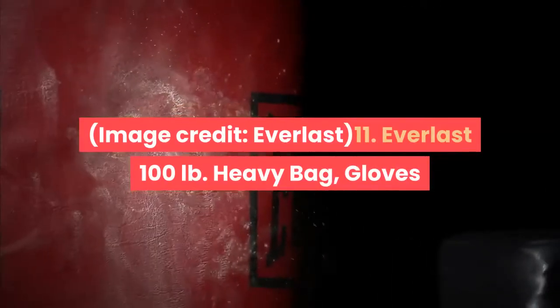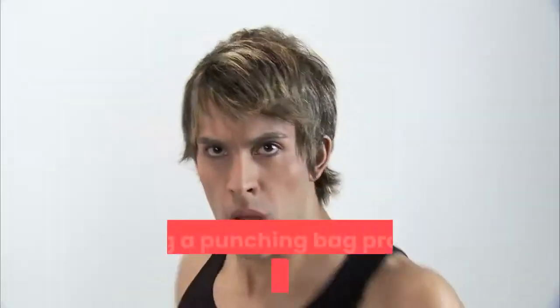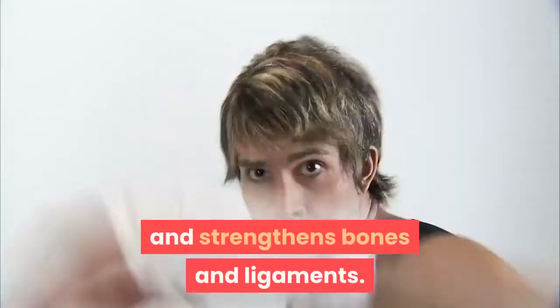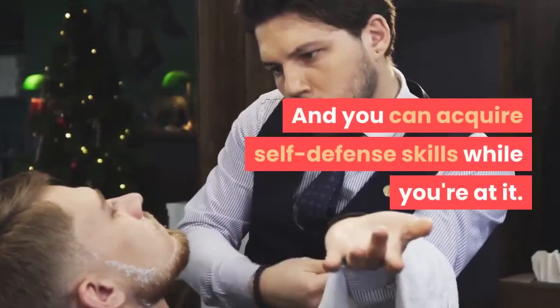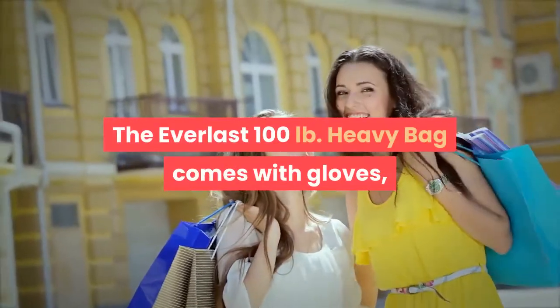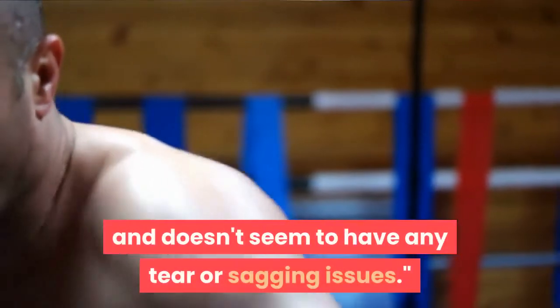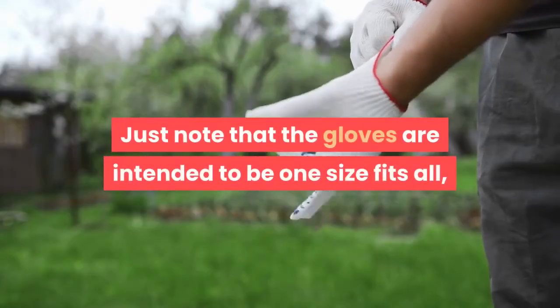The Everlast 100lb Heavy Bag, Gloves, and Stand Value Bundle is a tough punching bag that comes with gloves and stand. Boxing workouts engage multiple areas of the body — upper, lower, and core. Hitting a punching bag provides great aerobic exercise, improves coordination, increases endurance, and strengthens bones and ligaments. Boxing is also a great way to relieve stress and anxiety, and you can acquire self-defense skills while you're at it. The Everlast 100lb Heavy Bag comes with gloves, hand wrap, and a stand. It's made of tough, rugged polyester canvas stuffed with a special blended filler for resilient shock absorbency. One reviewer said: "It's taken thousands of punches and doesn't seem to have any tear or sagging issues," while another said: "All in all, best bag for the money." Just note that the gloves are intended to be one-size-fits-all but may not work for everyone.